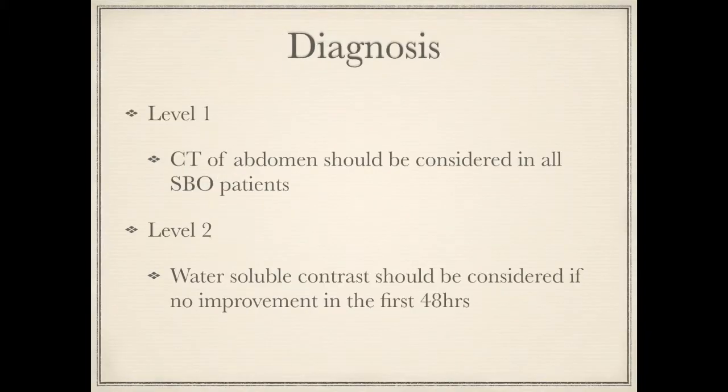The Level 1 recommendation for diagnosis is that CT of the abdomen and pelvis should be considered in every patient with small bowel obstruction. It provides better information regarding grades, severity, and etiology of the small bowel over plain films.